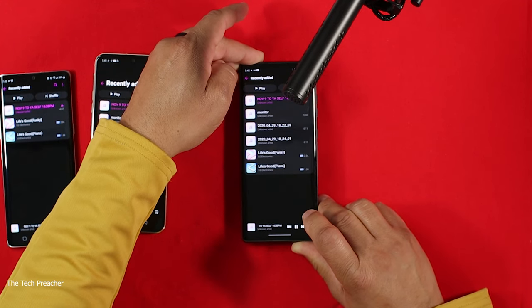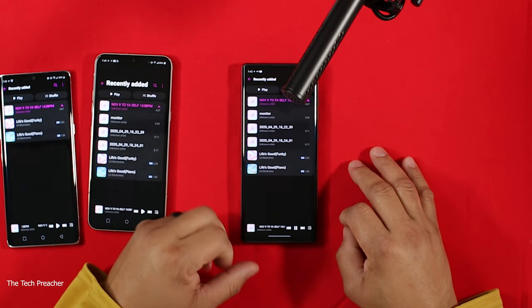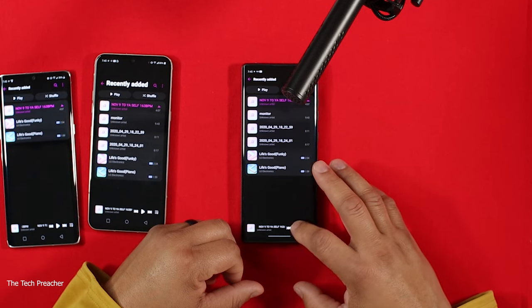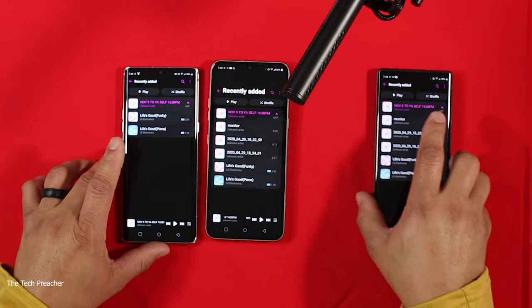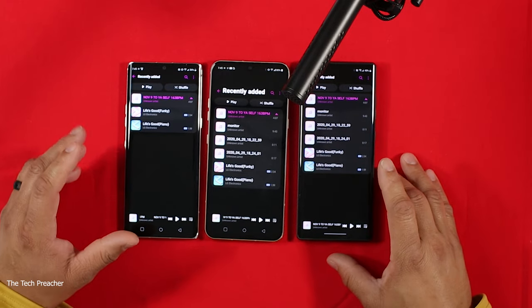No dual speakers on the LG Wing here. The LG Wing is the weakest of the three — it does not have a quad DAC, it does not have a headphone jack, and it only has a single bottom-firing speaker. So the final audio ranking is: LG V60 comes first, LG Velvet comes second, and the LG Wing comes in last place. That's the audio portion of this video.